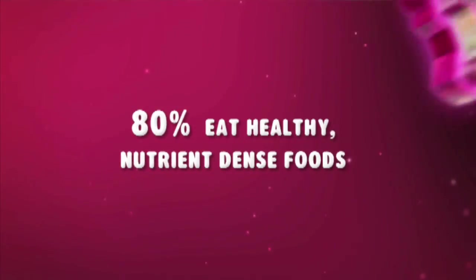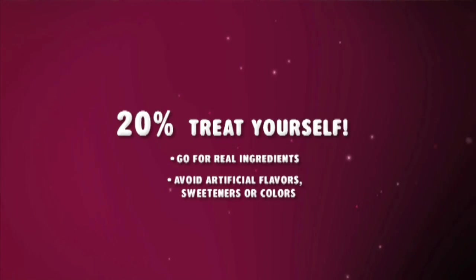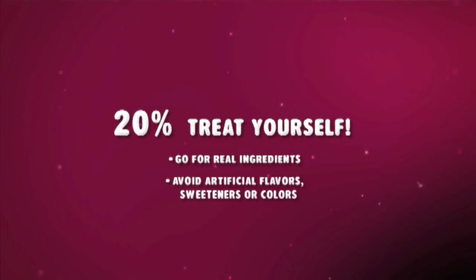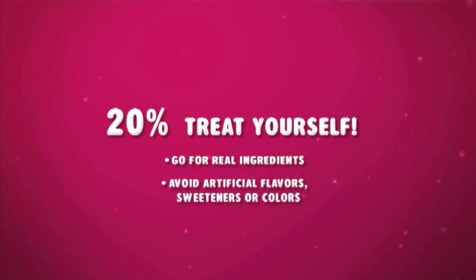Here's a hot tip: 80-20. 80% of the time, eat healthy nutrient dense foods, and 20% of the time, treat yourself. That way, when you do treat yourself, you can be sure to be 100% guilt free.